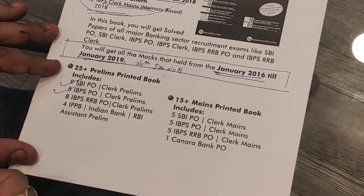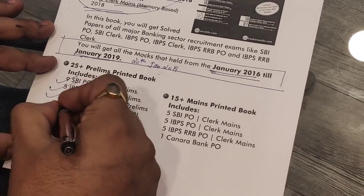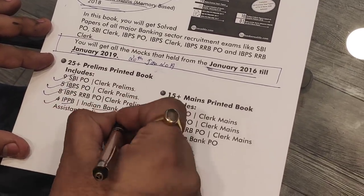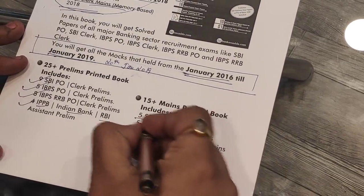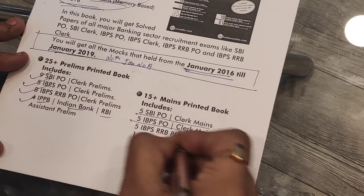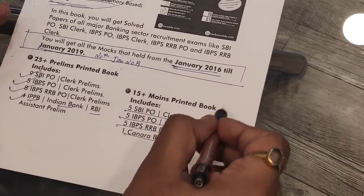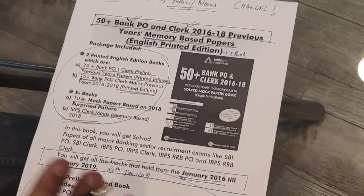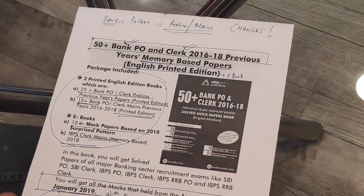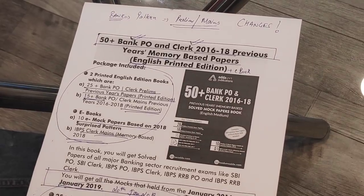The package includes 5 IBPS papers, 8 RRB previous papers, 1 mock Indian Bank RRB Assistant prelims, 5 mock SBI PO and clerk papers. Also included are IBPS PO and Clerk Mains, IBPS RRB PO and Clerk, Canara Bank Mains prelims — all memory-based mocks. You will get two physical books and one e-book will be automatically activated.